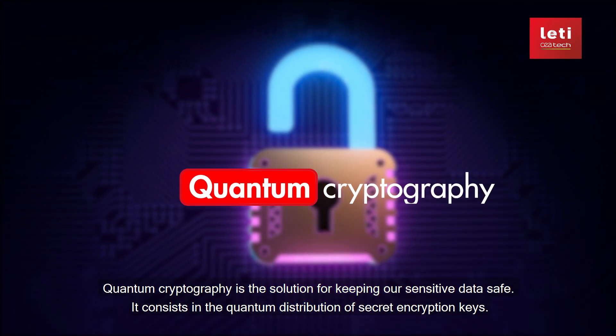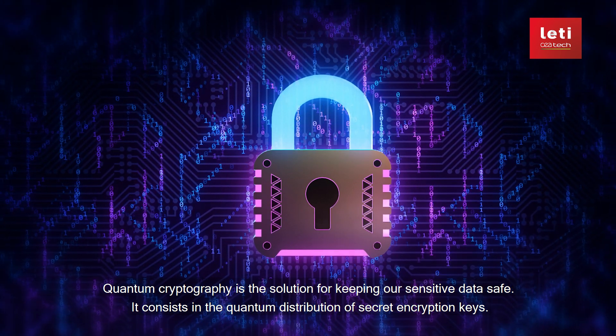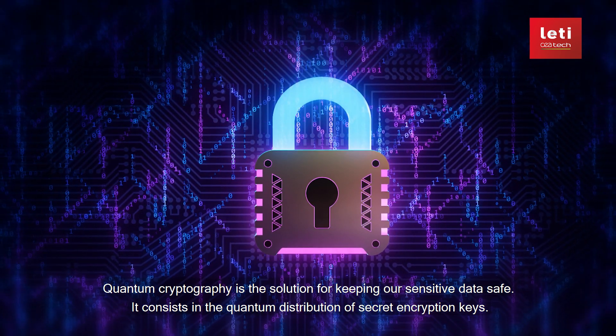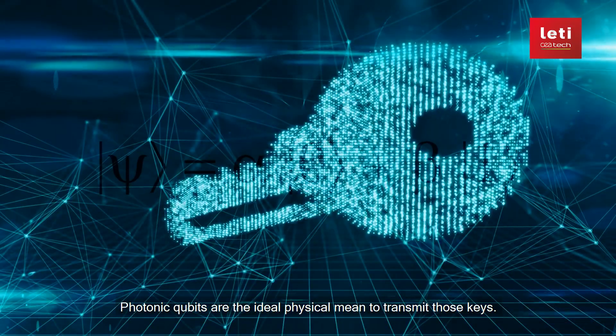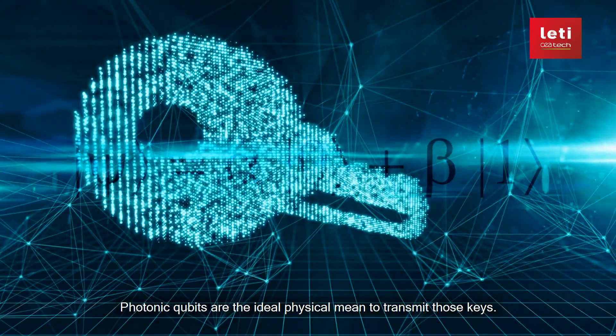Quantum cryptography is the solution for keeping our sensitive data safe. It consists in the quantum distribution of secret encryption keys. Photonic qubits are the ideal physical means to transmit those keys.